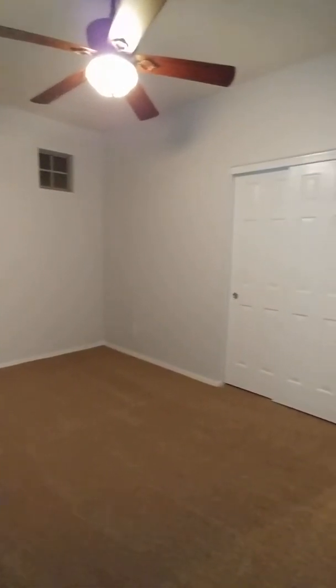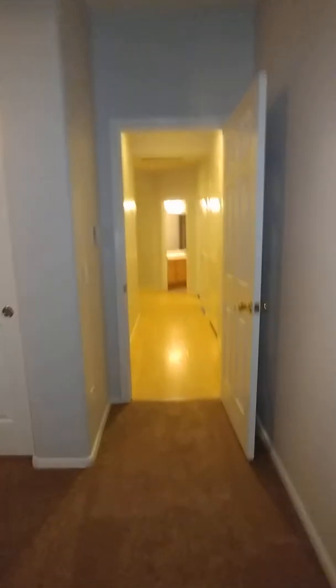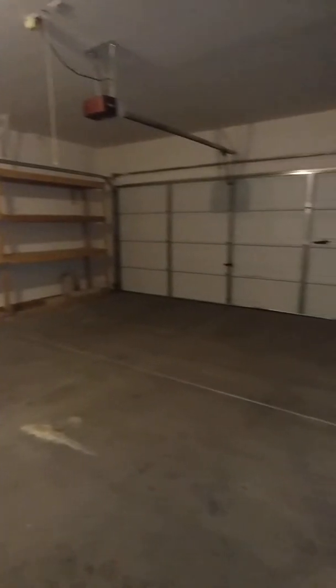Which is a huge bedroom. The garage. Just a closet.